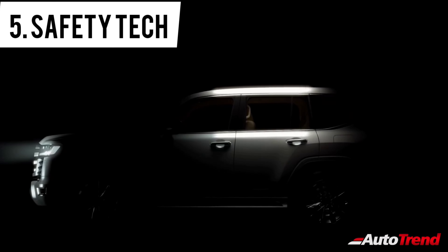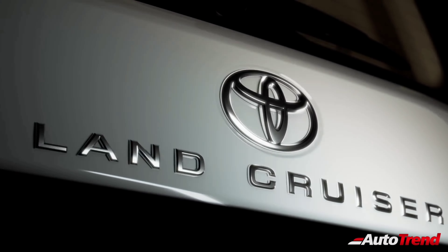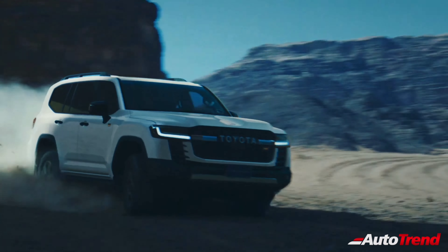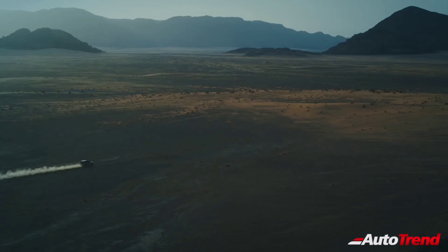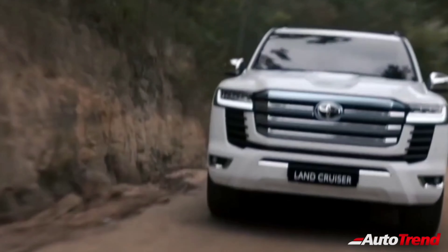Being the flagship SUV of the Toyota range, the Land Cruiser provides a whole host of safety features including 10 airbags, multi-terrain ABS and EBD, pre-tensioners for the second row seatbelts, advanced vehicle stability control, traction control, hill start assist, hill descent assist, crawl control and even adaptive cruise control. It also gets the new Toyota Safety Sense Active Safety Package that consists of features like the pre-collision system with collision avoidance assist and emergency brake assist.